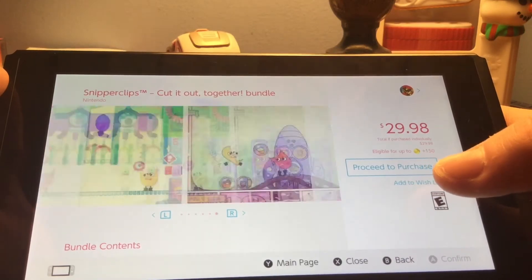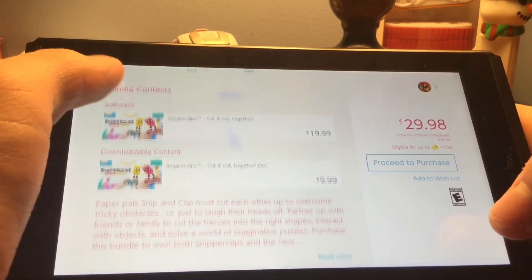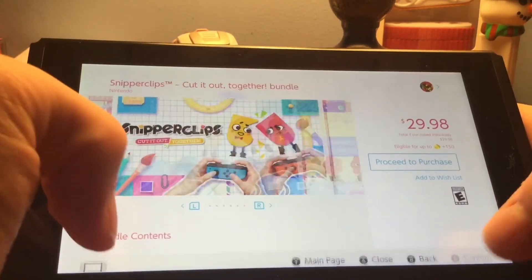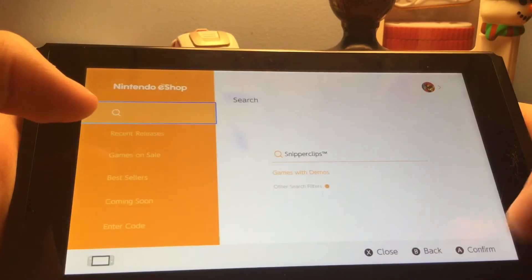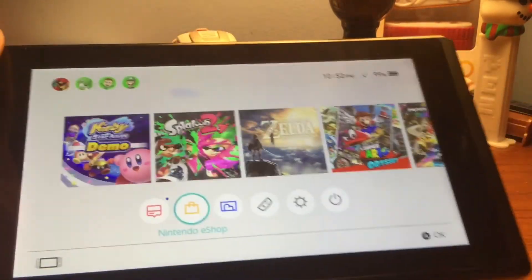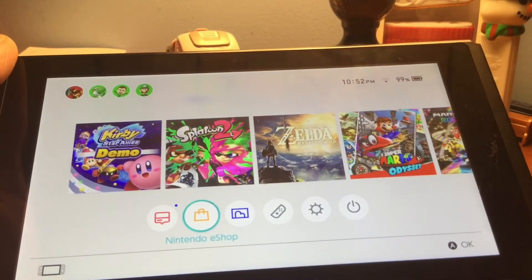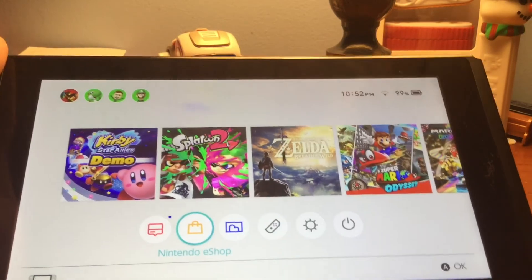It says eligible for up to 150. I'm not exactly sure what that means, but anyway, that's just a cool new feature. I'm happy that they went with this for the Switch — now we can actually use the reward points for something actually useful.